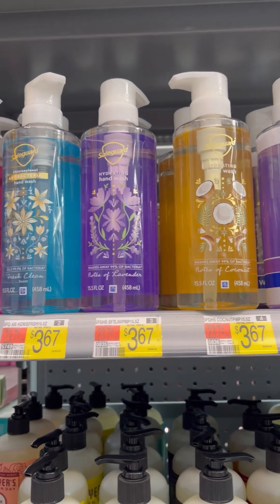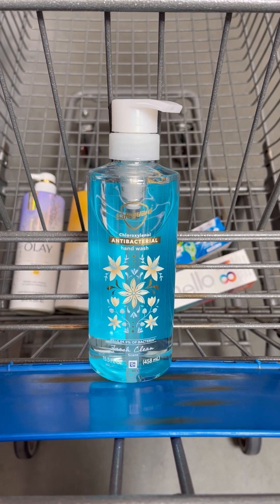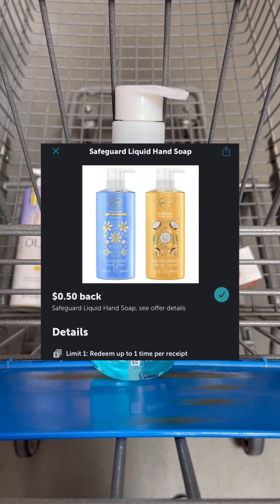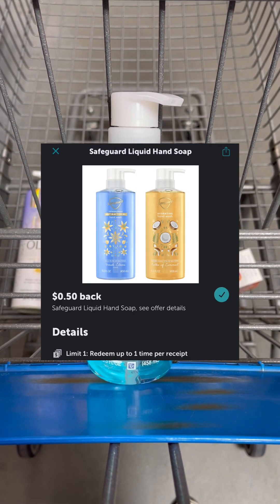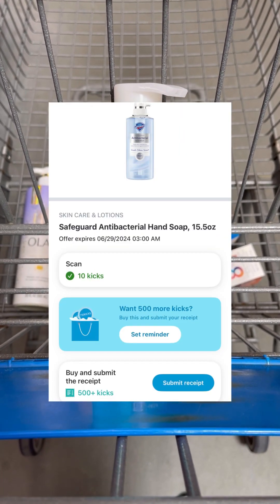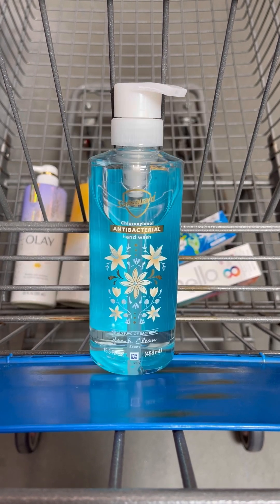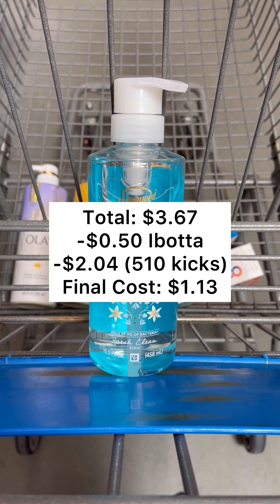Next, you want to pick up one of these Safeguard hand soaps priced at $3.67. You'll pay that $3.67 out of pocket, but then you'll take your receipt and head over to Ibotta and submit back for $0.50 back. Then you'll submit your receipt over to Shopkick for $510 buy and scan kicks, which equals $2.04, making your final cost just $1.13.